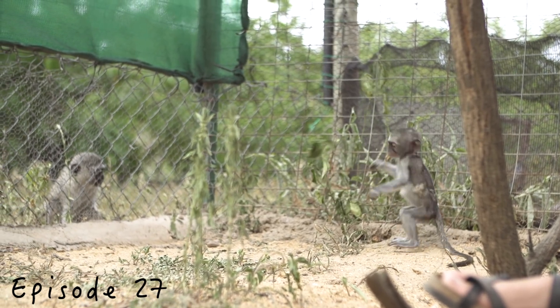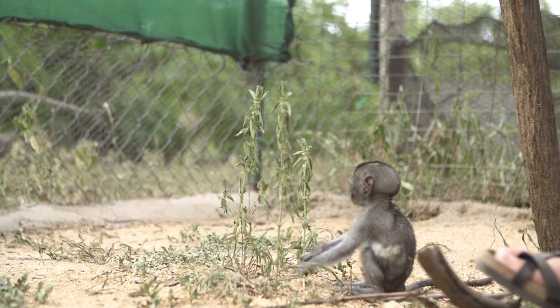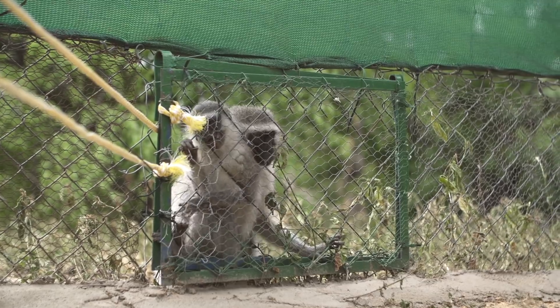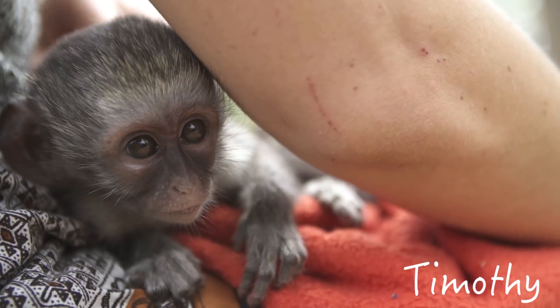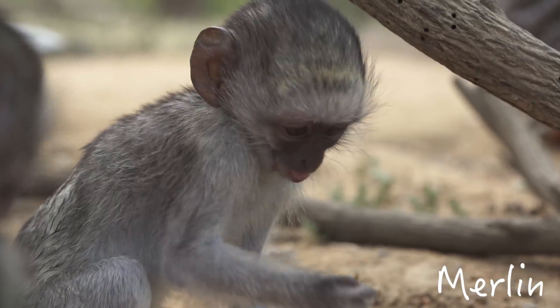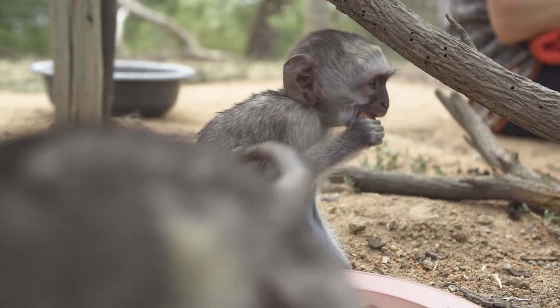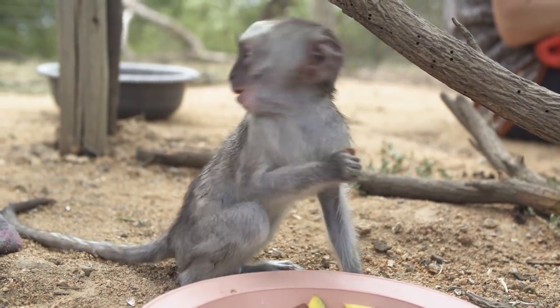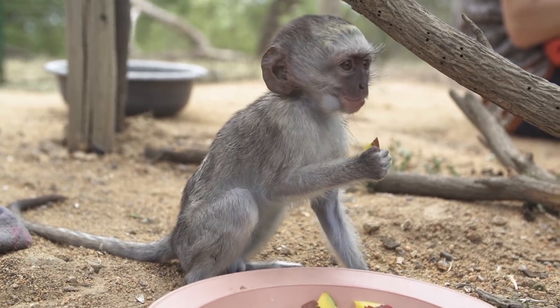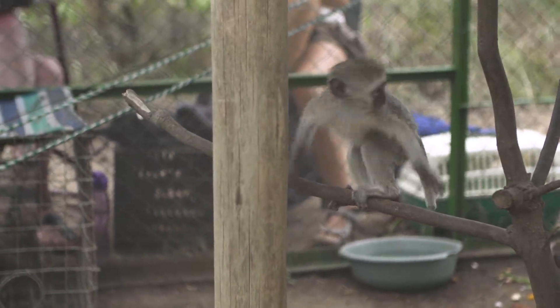Timothy and Merlin got to move to a D&D intro enclosure where they met the foster moms through the fence, and Merlin was pretty excited. Stick moved over to the Engelke intro enclosure where he joined Hannah and Elliot and he seemed to be having a lot of fun.